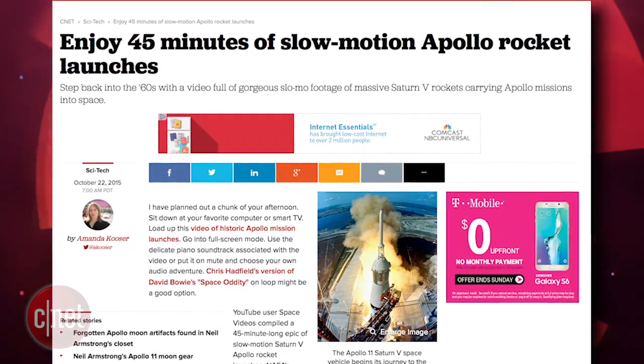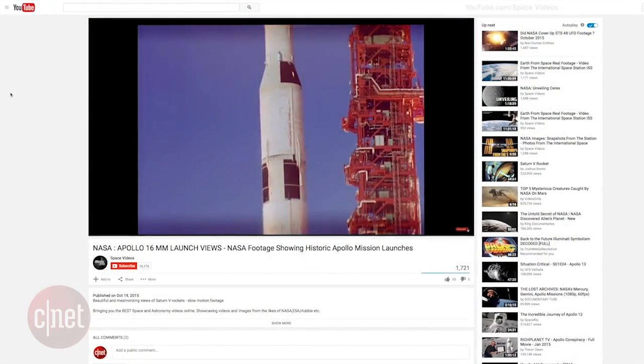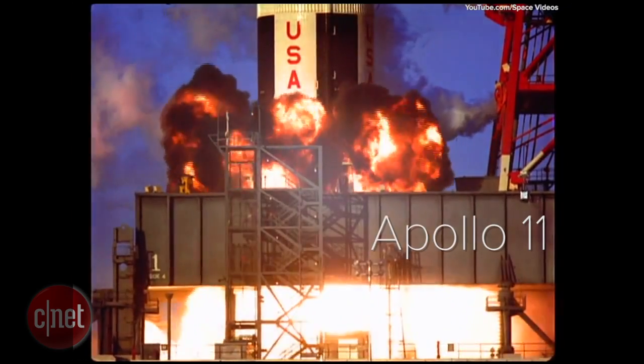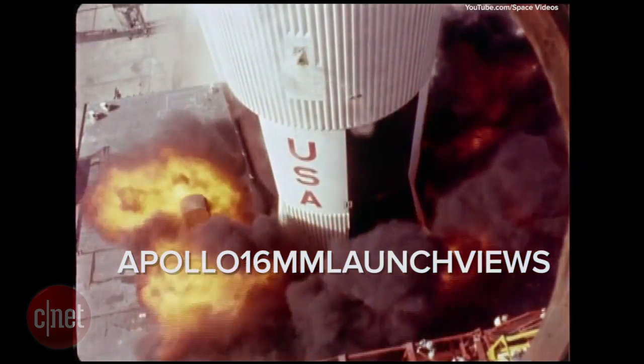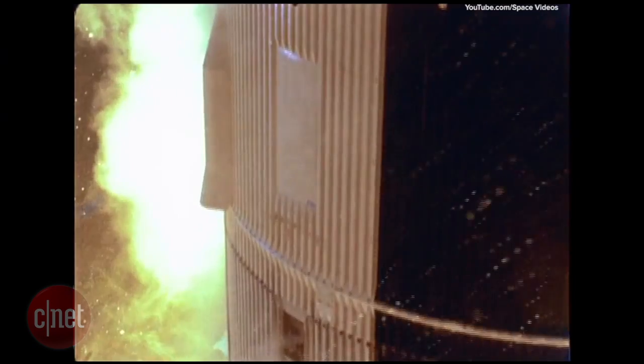Sit back, relax, and enjoy 45 minutes of slow motion NASA Apollo rocket launches set to mellow piano music. YouTube user Space Videos has put together a long, slow, drawn-out video of Apollo 8, Apollo 11, and Apollo 12 in 16-millimeter launch views according to the video's description. You can find the entire video embedded in the Crave blog post.